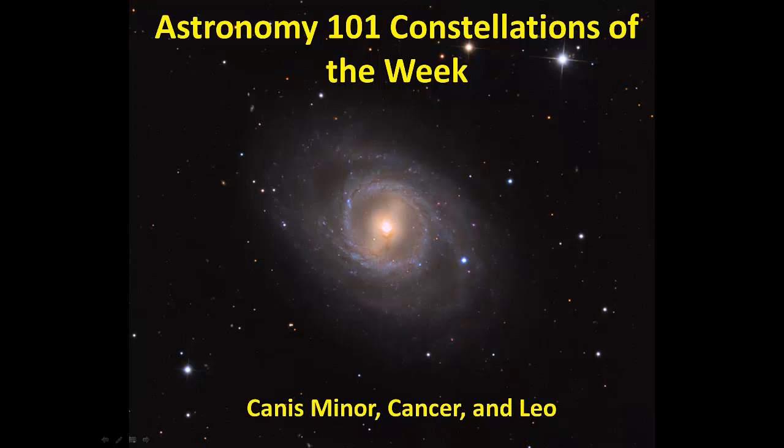This week's constellations are Canis Minor, Cancer, and Leo. Leo is a bright constellation with many good telescope objects within it. Cancer is a dim constellation, but one that has a good binocular and telescope object. And Canis Minor has one nice bright star, and that's about it.